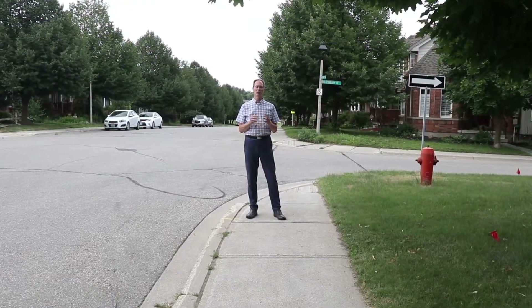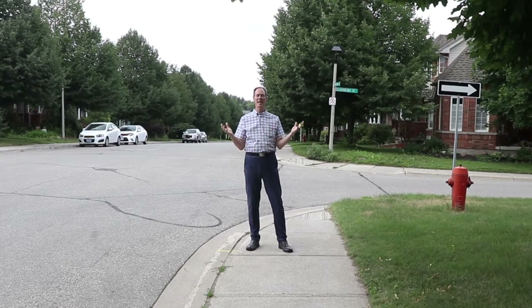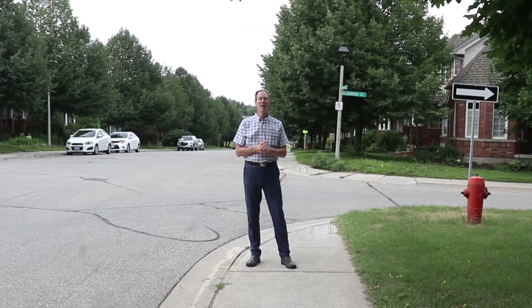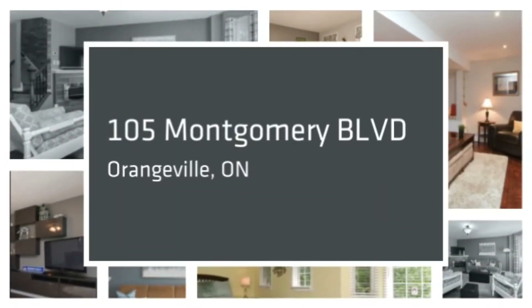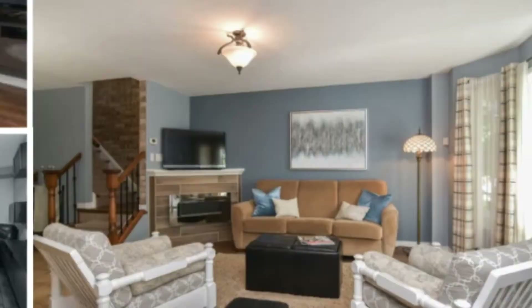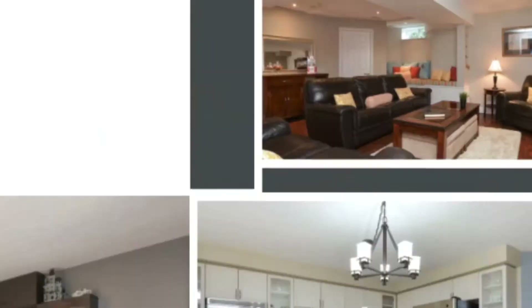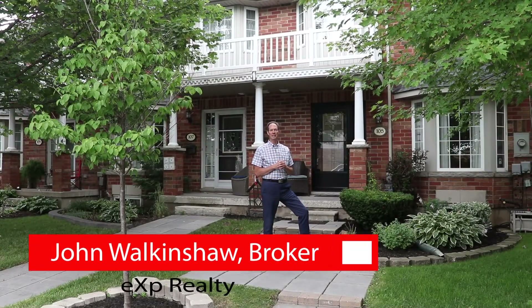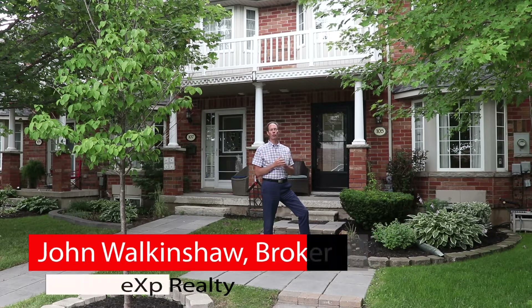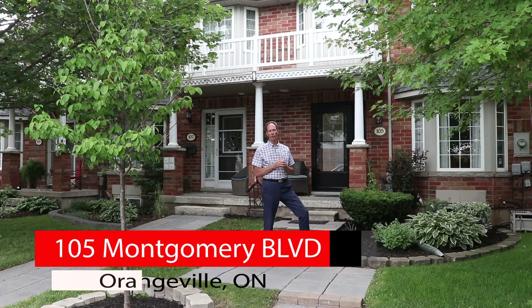If you're a first-time buyer or looking to downsize and want a three-bedroom, two-bathroom, amazing townhouse in Orangeville, then you need to keep watching this video. I'm John Walkinshaw from EXP Realty, and I am thrilled to introduce you to 105 Montgomery Boulevard in Orangeville.